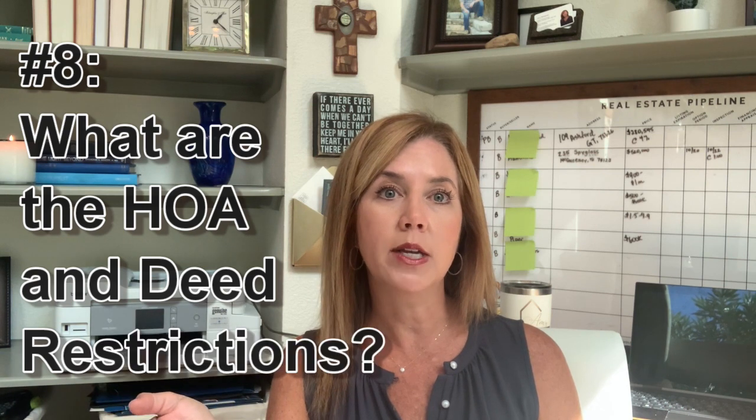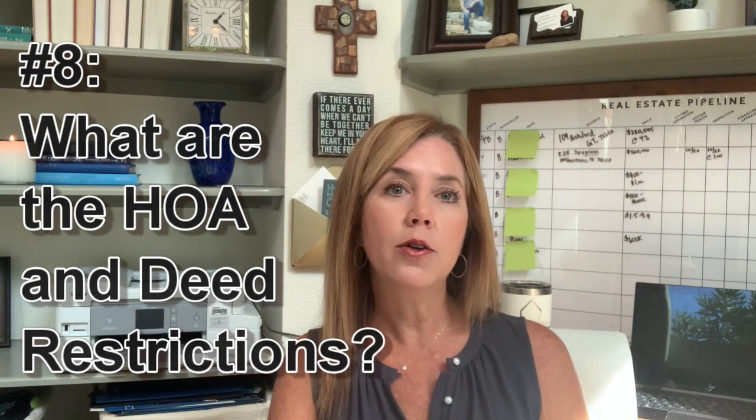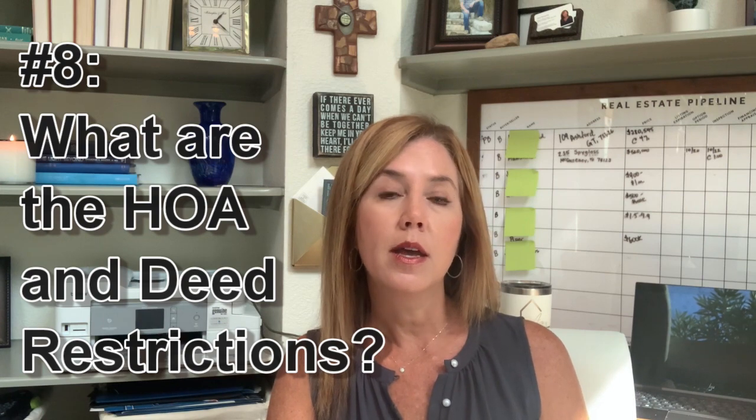Question number eight: what are the deed restrictions? If there's a homeowners association, what are the HOA restrictions, and are those things you can live with? Something a lot of people like to do these days with waterfront properties is use them for short-term rentals, and you need to find out if that's what you want to do — are short-term rentals even permitted in that area?